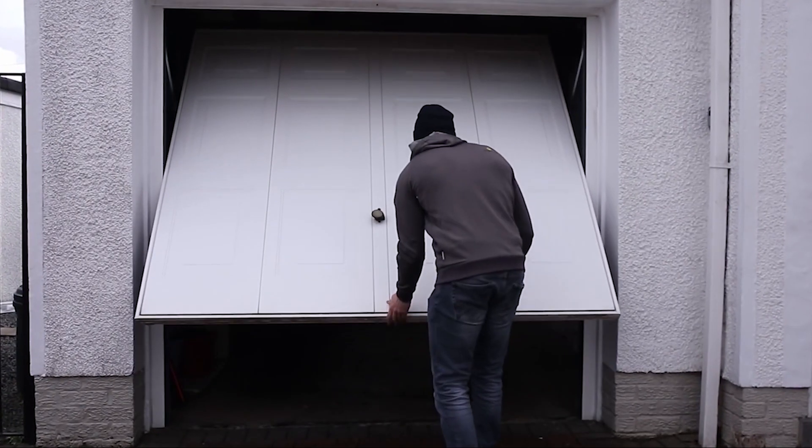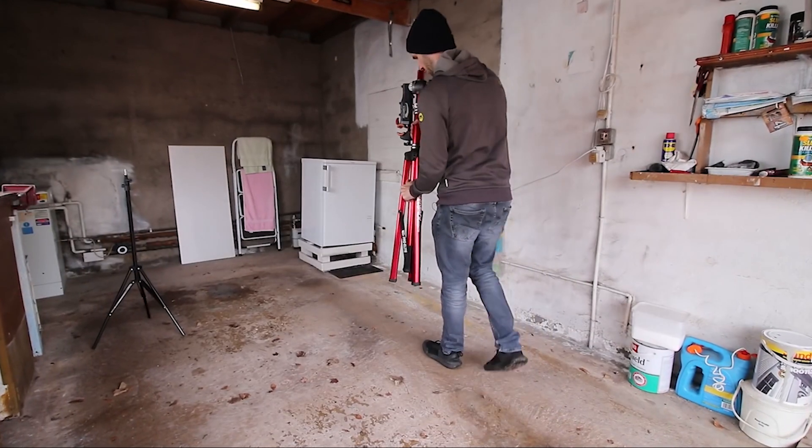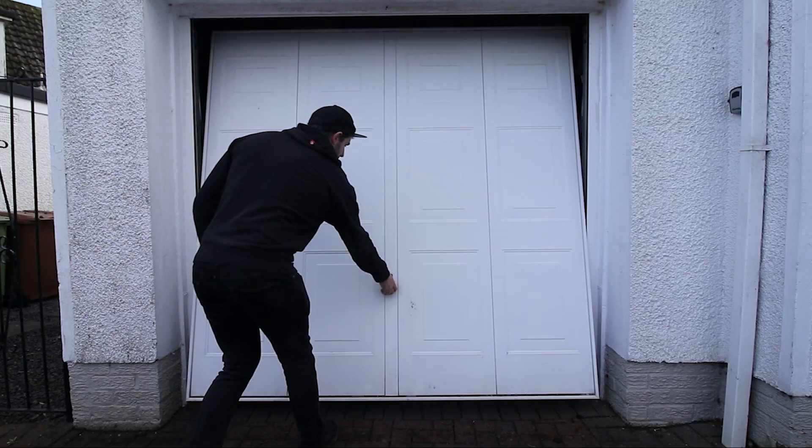Things have changed though, and I got an upgrade — my very own garage. This is how it looked when I got it, and this is how it looks now.